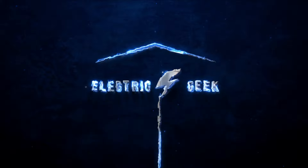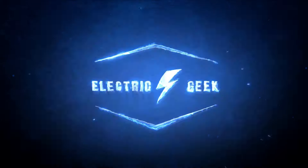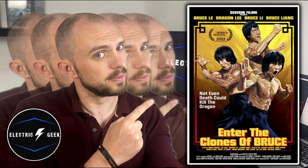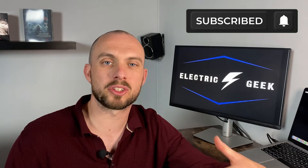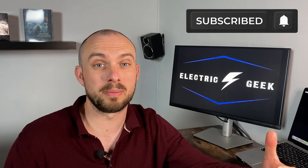Stick with us and I'll be giving you my thoughts on this new upcoming release from Severin. Welcome back to the channel folks, I'm Andy the Electric Geek. Here on this channel I mainly cover physical media, so if you're hitting us up for the first time I do 4K and Blu-ray reviews, collection videos and unboxings, amongst other physical media and home cinema related videos, so if that's something you're into then please consider subscribing.